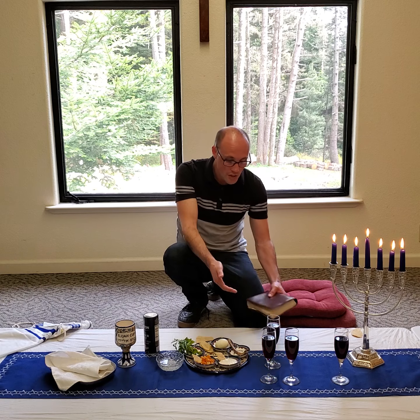I encourage you, whether you celebrate the Passover Seder or not, today and in the following days, make that a part of your prayer for the community and the globe around us, that God's redemption would be made known. Shalom.